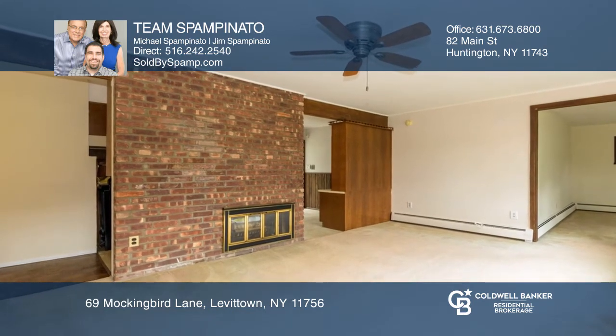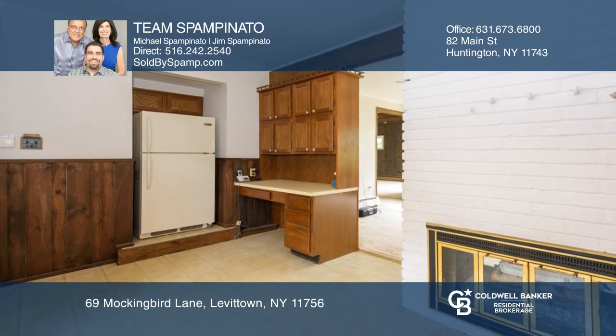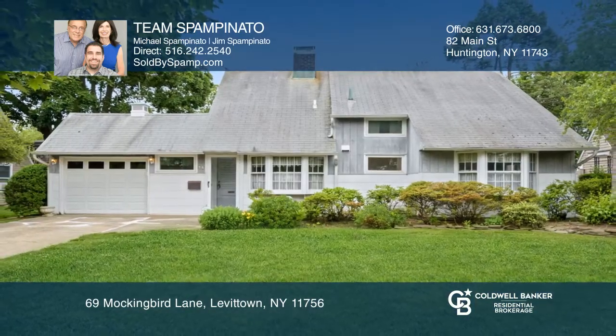It is conveniently located five minutes to the Hicksville train station and the parkway. Take a tour of your dream home today by calling Team Spampanato.